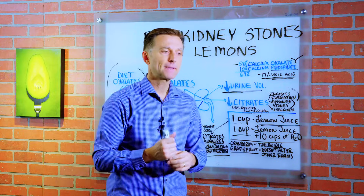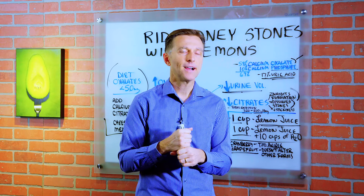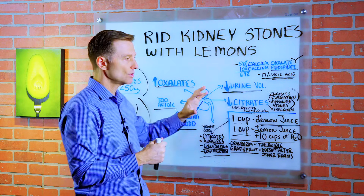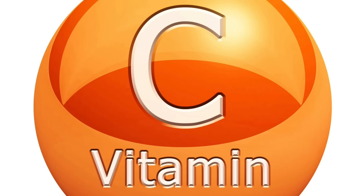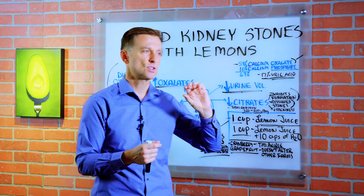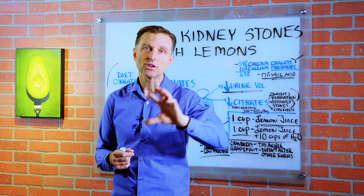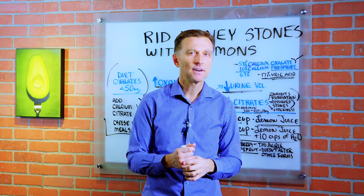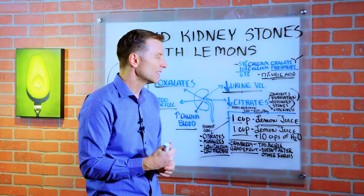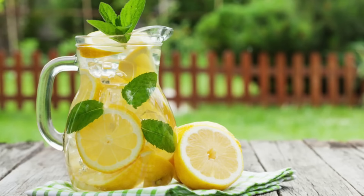Can you use lemon juice from a jar or fresh lemons? Both options will work. Fresh lemons give the extra benefit of more vitamin C, which is helpful because kidney stones usually come with inflammation. There is some conflicting data on vitamin C and kidney stones, but those studies were done on synthetic vitamin C, not on vitamin C from lemons or whole foods, so you don't need to worry about it worsening things.